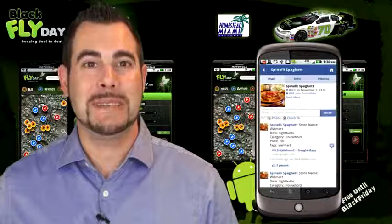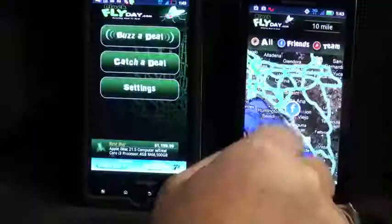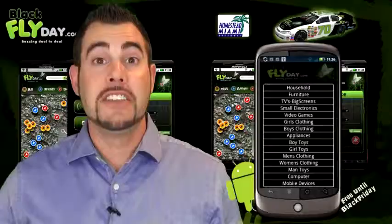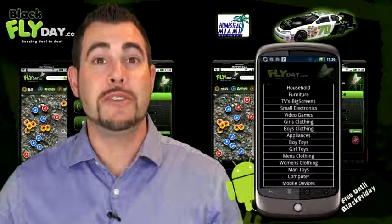But wait, there's more. Blackfly Day also allows you to catch a deal. Perhaps your friends or loved ones want to share a deal with you. The catch a deal feature allows you to sort for a specific item based on either a category or how close the deal is located to your house.